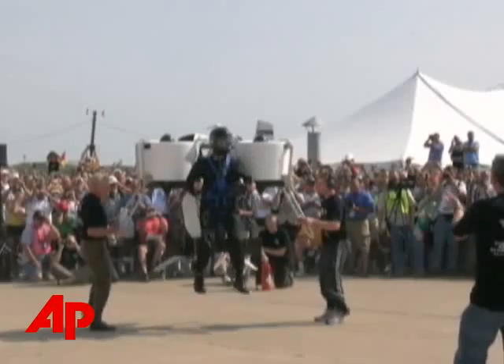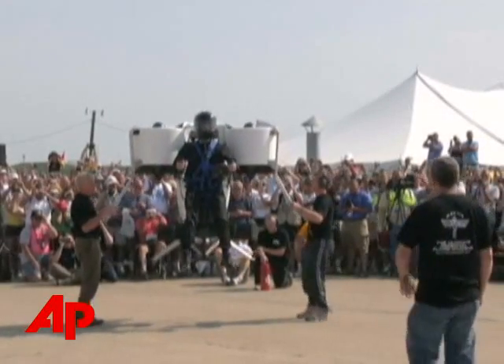It's a bird? It's a plane? No, it's a personal jetpack? It's absolutely incredible. It looks so simple. It sounded like a motorcycle engine and it looked pretty lightweight and simple.